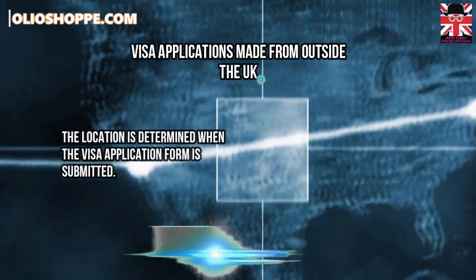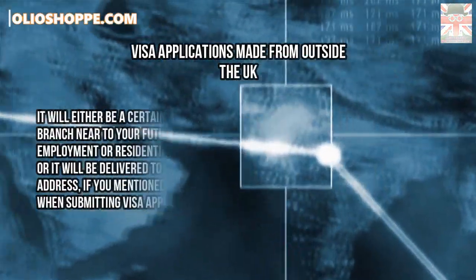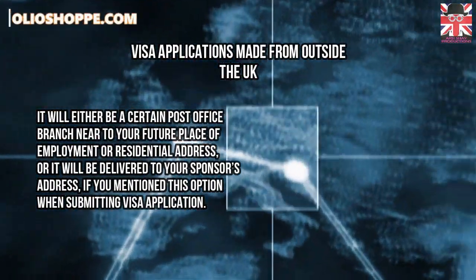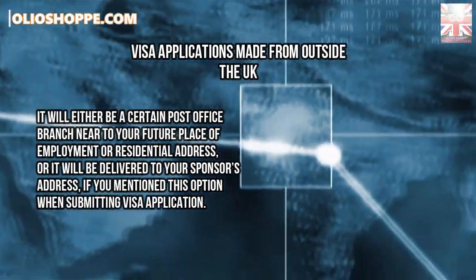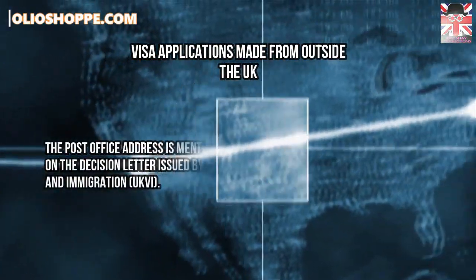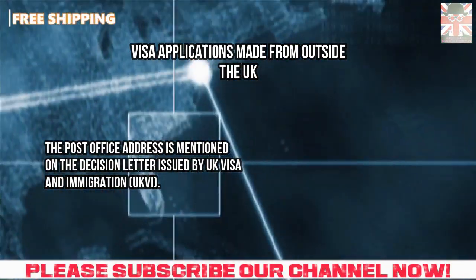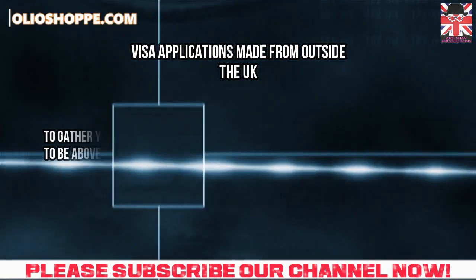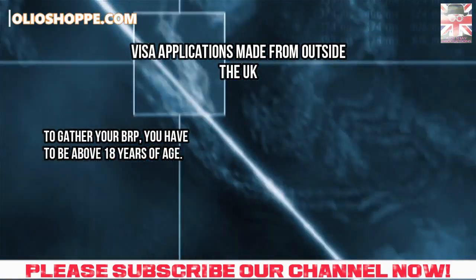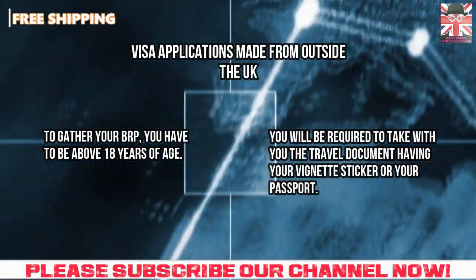The location is determined when the visa application form is submitted. It will either be a certain post office branch near to your future place of employment or residential address, or it will be delivered to your sponsor's address, if you mention this option when submitting your visa application. The post office address is mentioned on the decision letter issued by United Kingdom Visa and Immigration. To gather your biometric residence permit, you have to be above 18 years of age, and you will be required to take with you the travel document having your vignette sticker, or your passport.